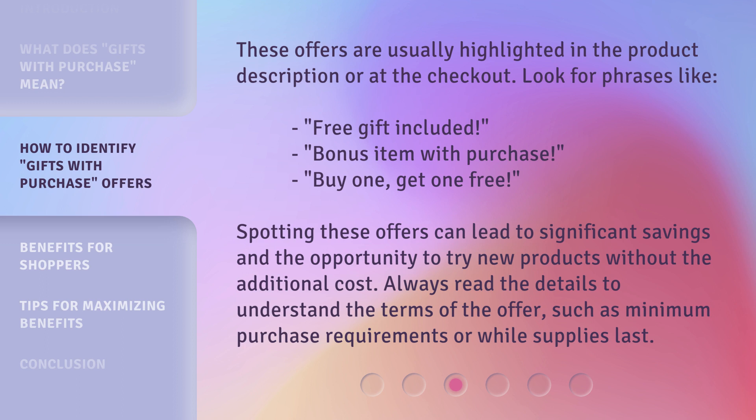These offers are usually highlighted in the product description or at the checkout. Look for phrases like "free gift included," "bonus item with purchase," or "buy one, get one free." Spotting these offers can lead to significant savings and the opportunity to try new products without the additional cost. Always read the details to understand the terms of the offer, such as minimum purchase requirements or while supplies last.